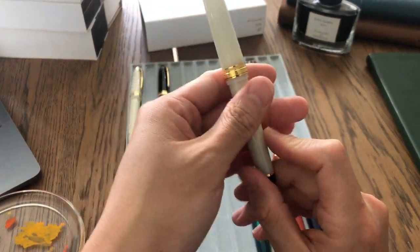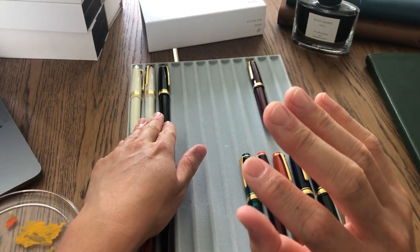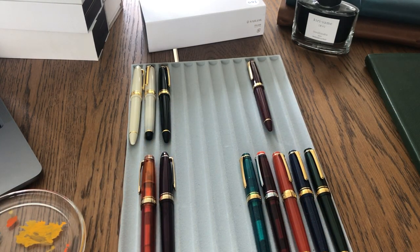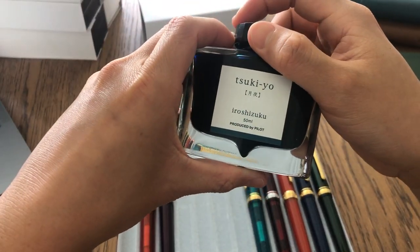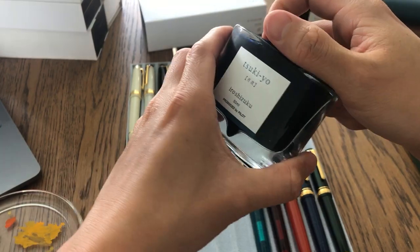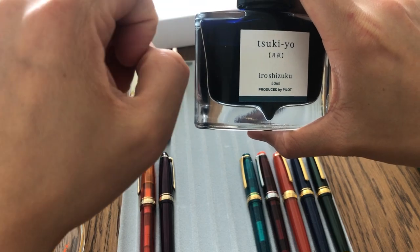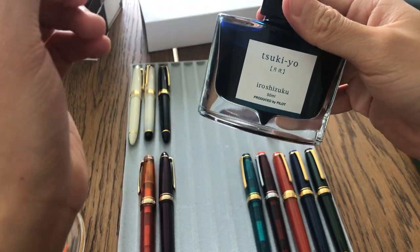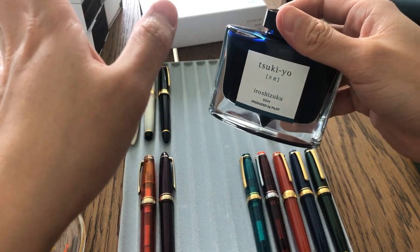I use it every day to write my journal. I only have three pens that are actually inked up. The ink I have in that pen is called Tsukiyo by Palette — it's a very nice greenish-blue color, more towards the blue side. It looks pretty on paper, especially on yellowish paper. It just shows a lot more color on that type of paper.